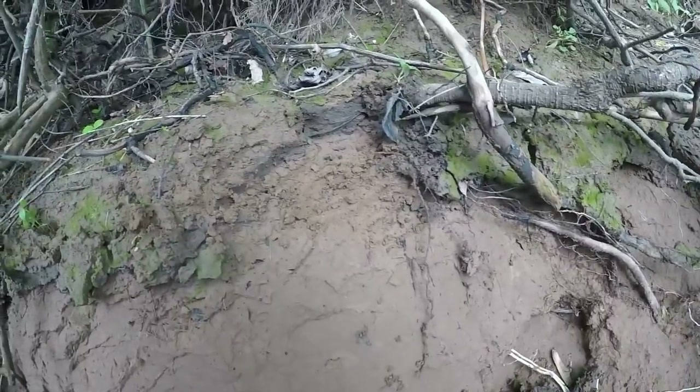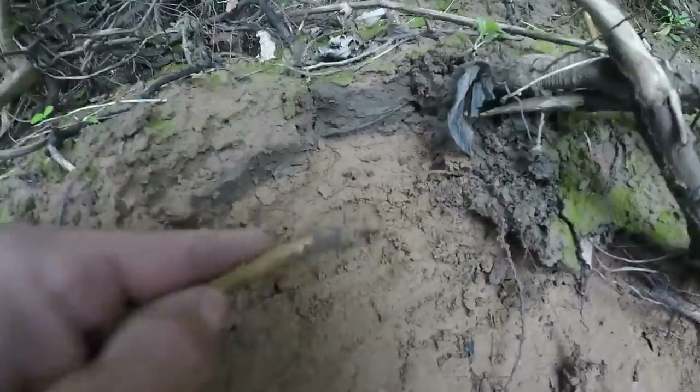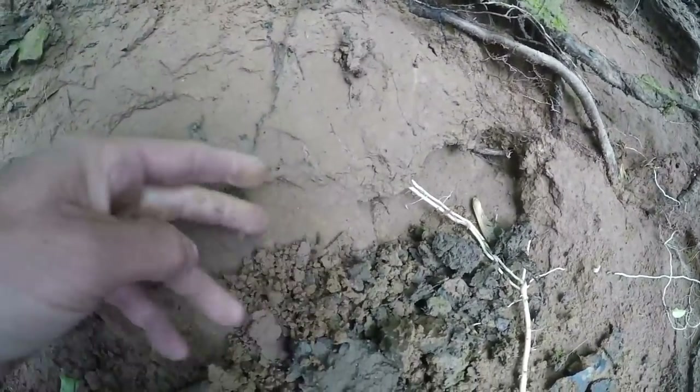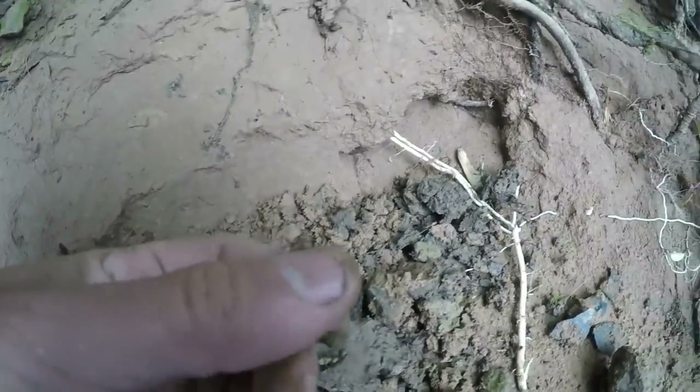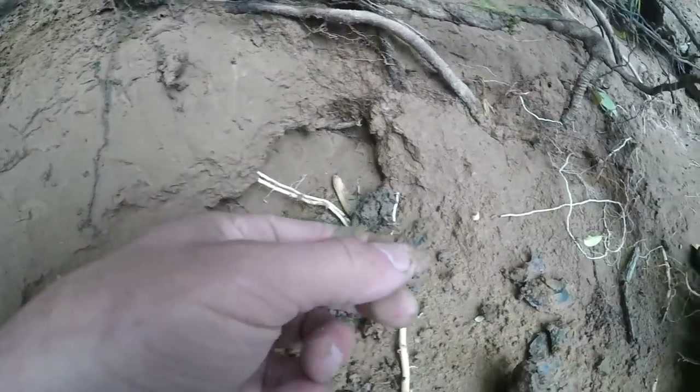Check this out — this is a cut bank. The water's been up. All these flakes are coming out right here. I've got a whole pocket full of them too. See the little flakes in there? There's a bigger one right there. It's all spalls. Look at all the little tiny flakes.